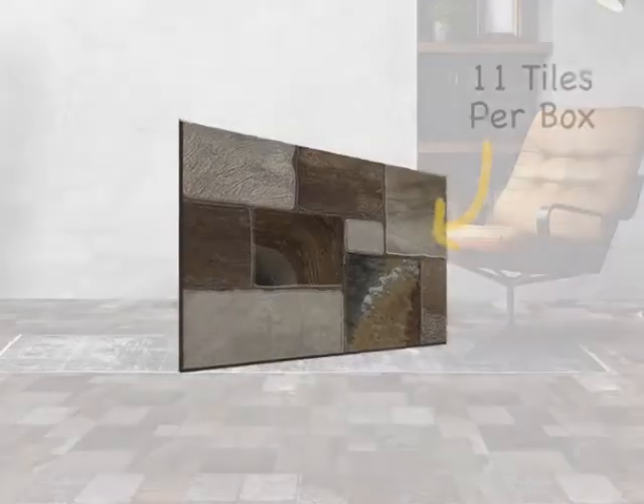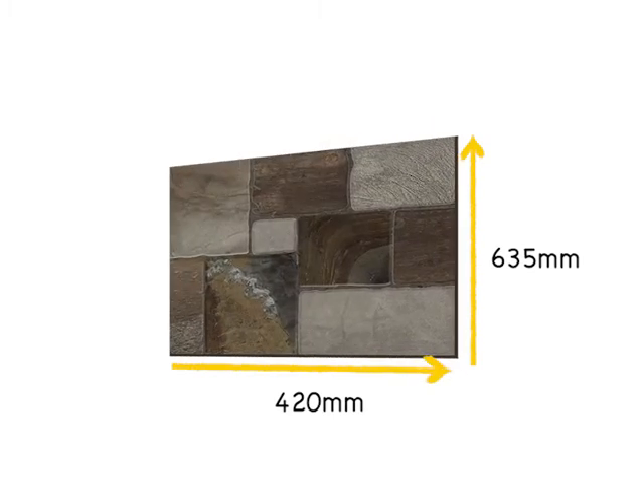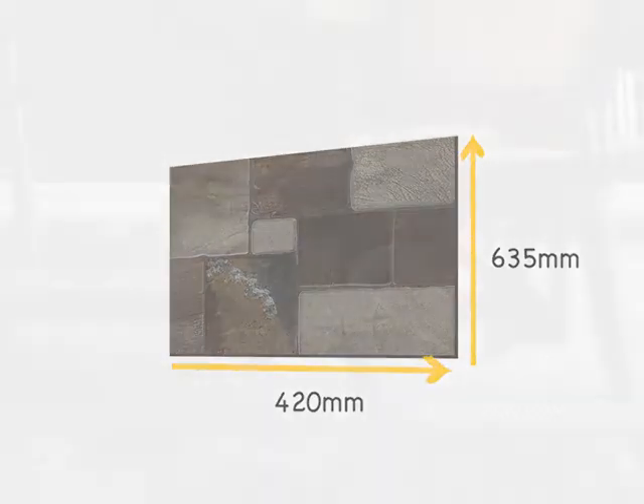Each box contains 11 A-grade, 635 by 420 millimeter plank tiles.